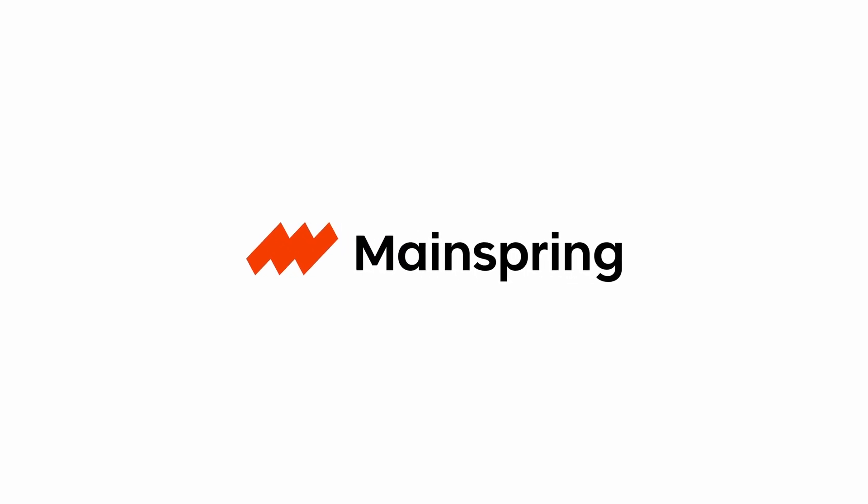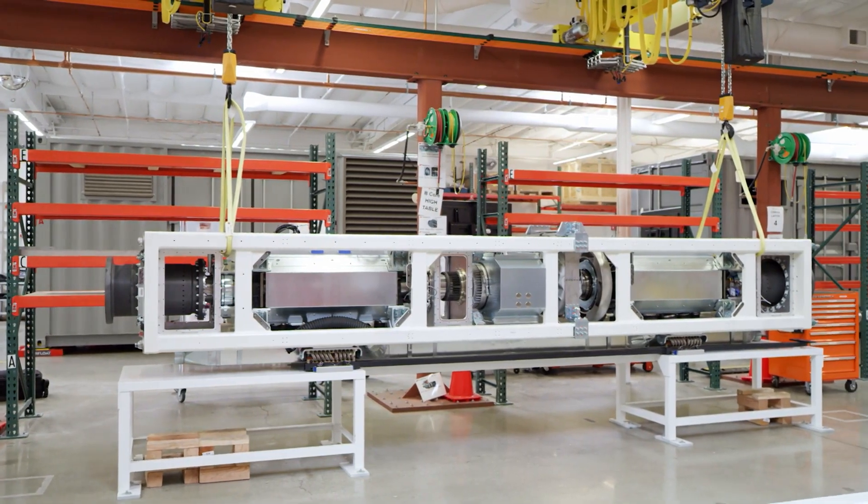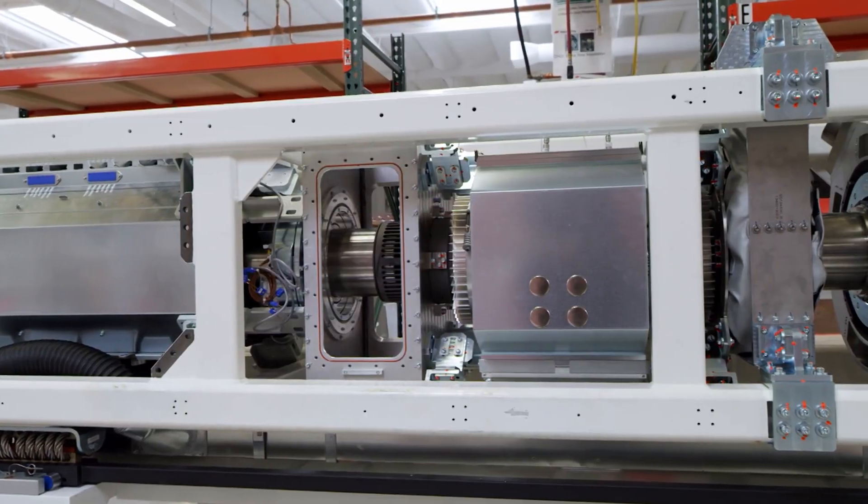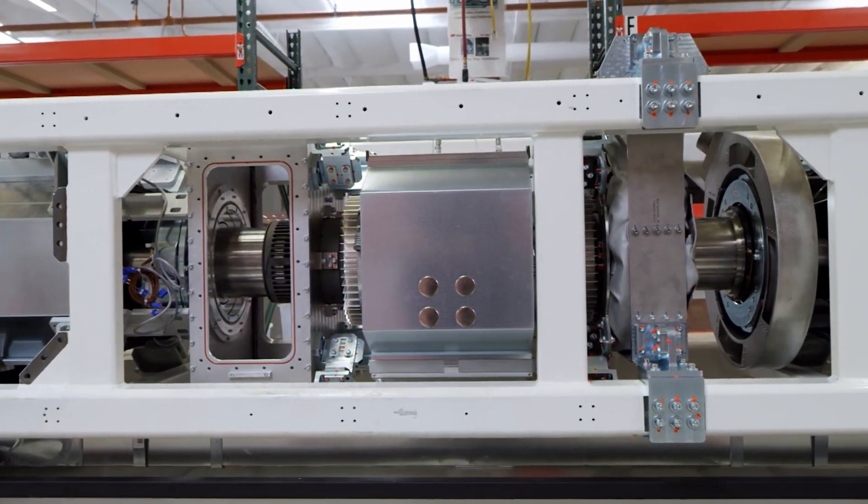Welcome to MainSpring. At MainSpring, our goal is to deliver a new category of power generation designed to accelerate the transition to zero carbon electricity, and to do this while building in resilience and affordability. The way that we do this is by building something called a linear generator, which is not an engine or a fuel cell, but a new type of power generator that delivers distributed or on-site power generation.